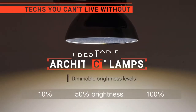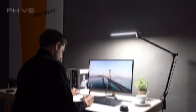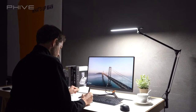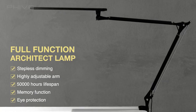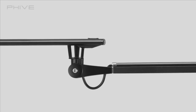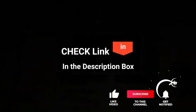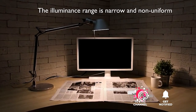In this video, we're going to look at the top 5 architect lamps available on the market today. We made this list based on our own opinion, research, and customer reviews. We've considered their quality, features, and values when narrowing down the best choices possible. If you want more information and updated pricing on the products mentioned, be sure to check the links in the description below.